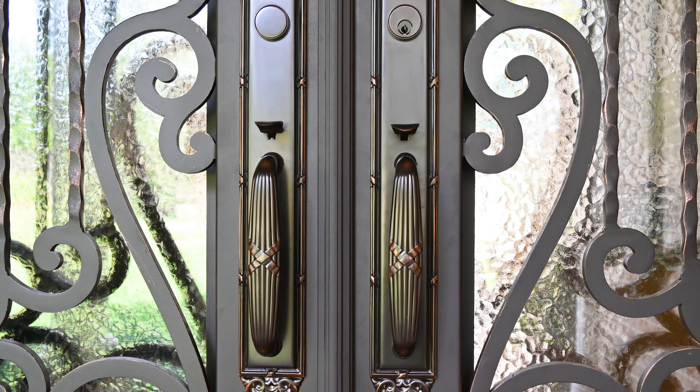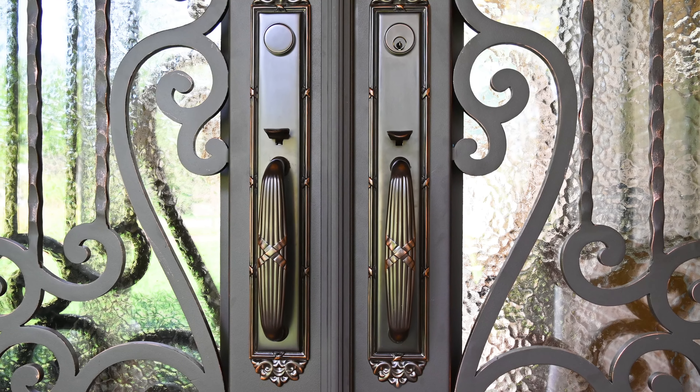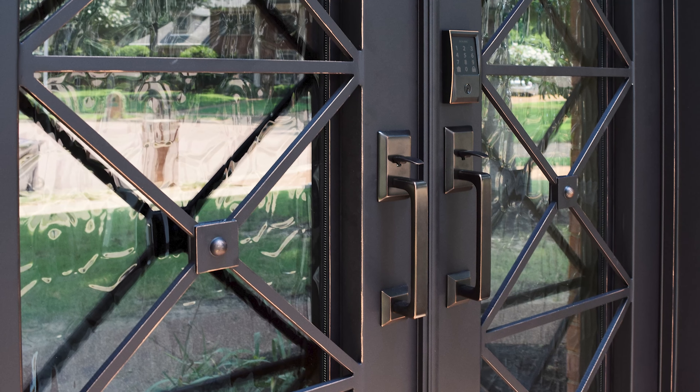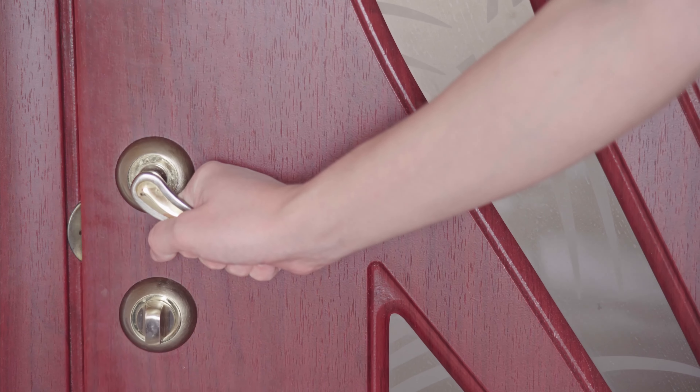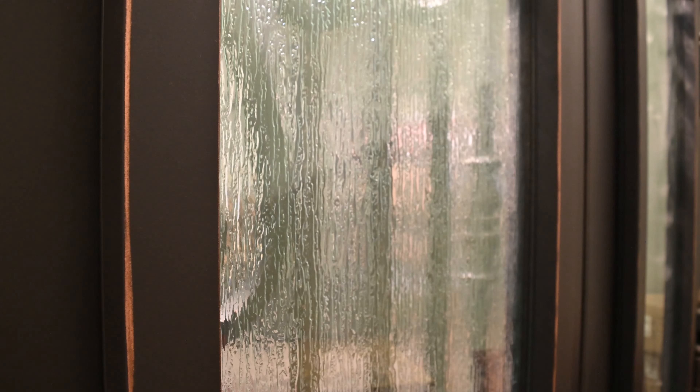There are countless benefits to owning iron doors, from how they look to how they work. But there's a specific element that greatly elevates an iron door's charm and functionality, which, interestingly enough, is usually an unassuming element of standard wood doors: glass panels.